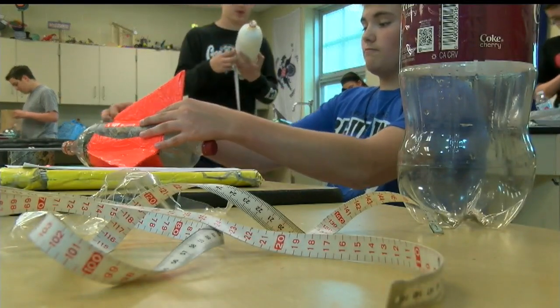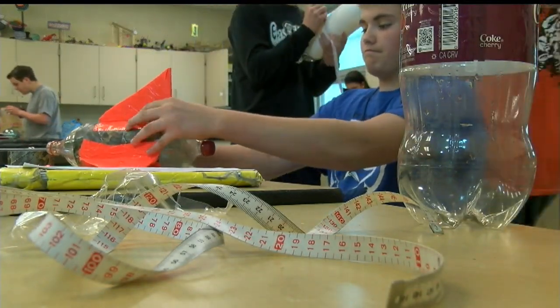Once the fins were attached to the bottle rockets and it was balanced, the rockets were ready to fly. They go about a football field length. The better ones, a little over that — the not so good ones, some go straight up and straight down.